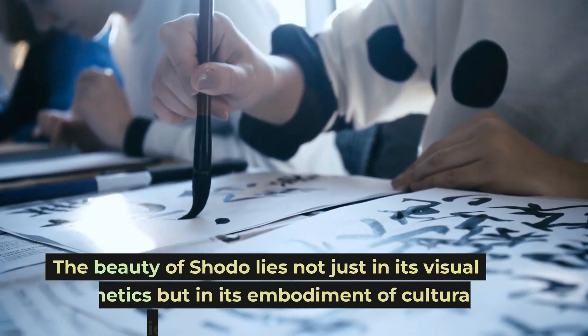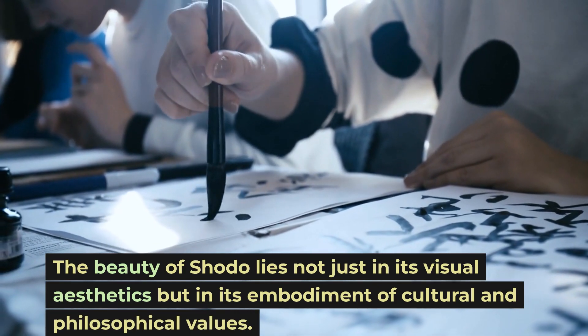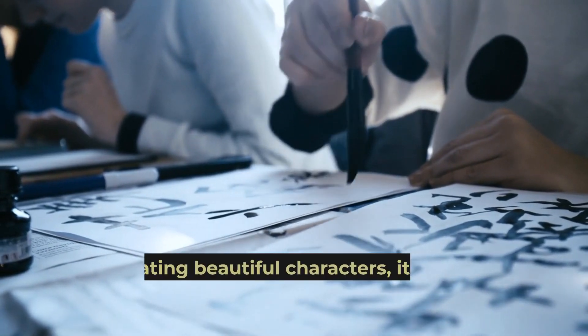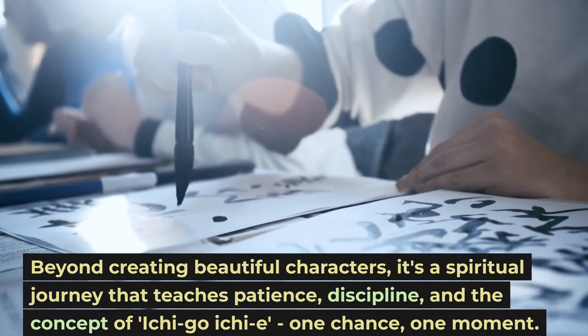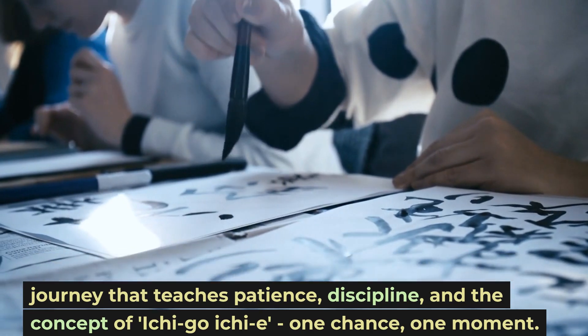The beauty of Shoto lies not just in its visual aesthetics, but in its embodiment of cultural and philosophical values. Beyond creating beautiful characters, it's a spiritual journey that teaches patience, discipline, and the concept of Ichigo Ichie — one chance, one moment.